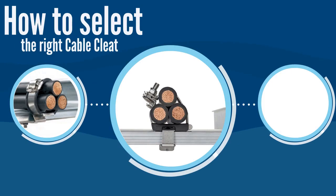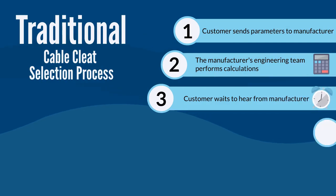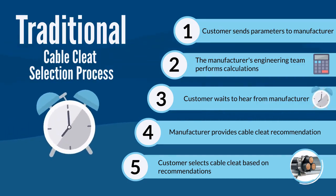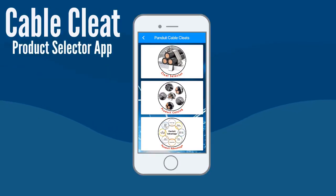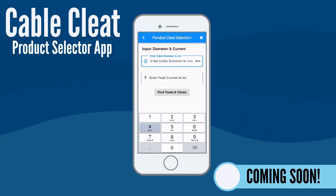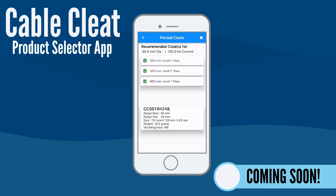Selecting the right cable cleat can be a time-consuming process. The key parameters in selecting a cable cleat in trefoil formation are cable diameter and short circuit current rating. This is a complex mathematical equation, and the turnaround time to provide a cable cleat recommendation based on these inputs can be lengthy. Panduit will be releasing a quick and easy solution — our new cable cleat product selector app that streamlines this process. All you need to do is input the cable diameter and peak short circuit current requirement, and the app will calculate and recommend Panduit cable cleats and provide IEC 61914:2015 short circuit testing compliant cleat spacing.